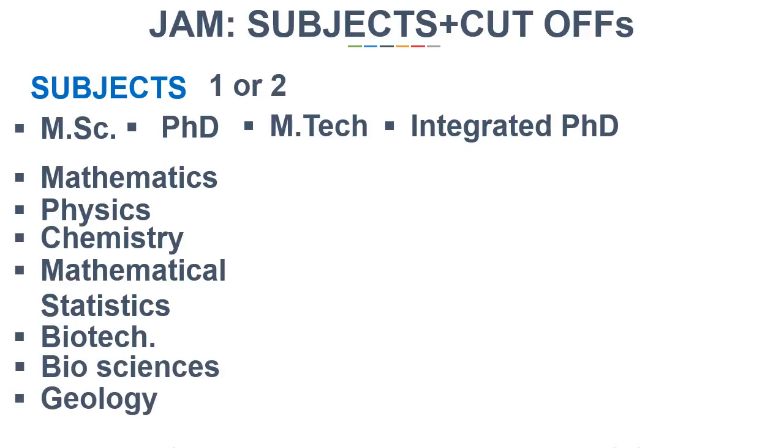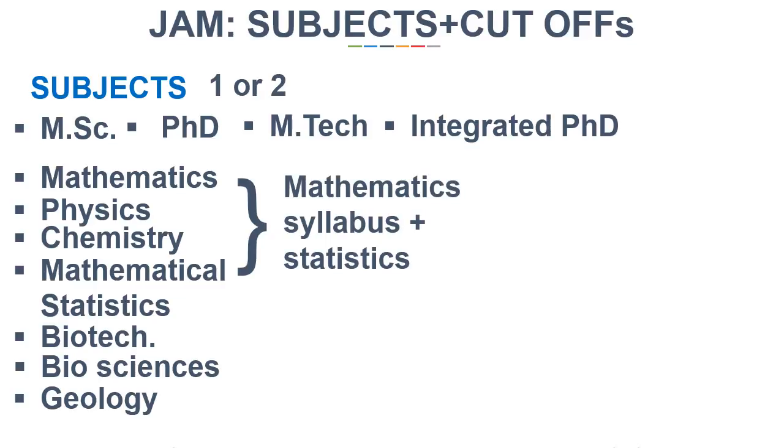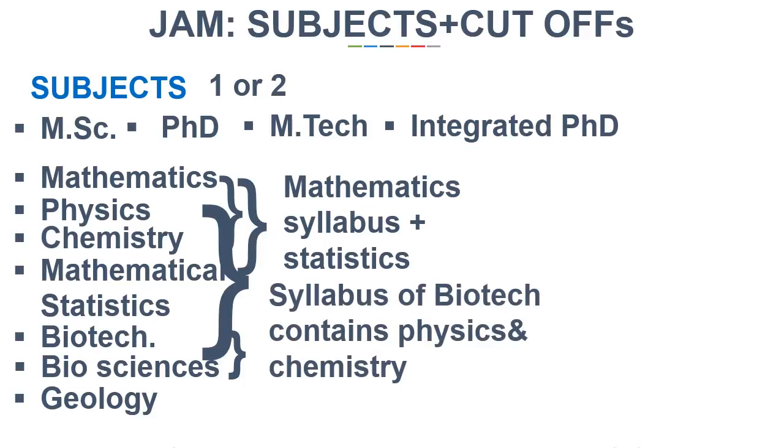Biological Sciences and Geology are the seven subjects. If you are going with Mathematics, you can fill an optional of Mathematical Statistics as well, because the syllabus covers the Math syllabus with an addition of the statistics part. So if you have prepared for Maths, you can also manage to solve the paper of Mathematical Statistics even if not fully prepared. Choosing Biotechnology and Biological Sciences will also be a good combination. Mathematics with Physics or Chemistry will also be good choices. Choosing Physics or Chemistry with Biotechnology will also be a good choice because the syllabus of Biotech itself contains Physics and Chemistry. The syllabus of these subjects is available online and you can easily download it on Google.